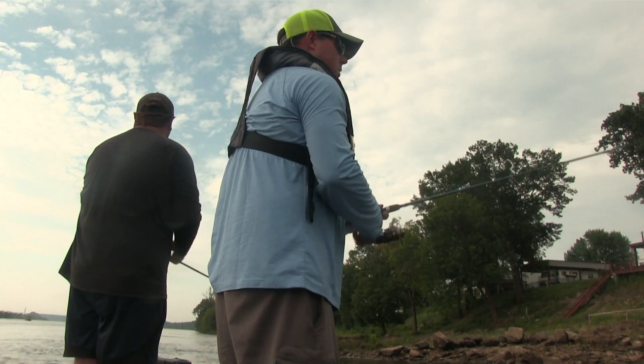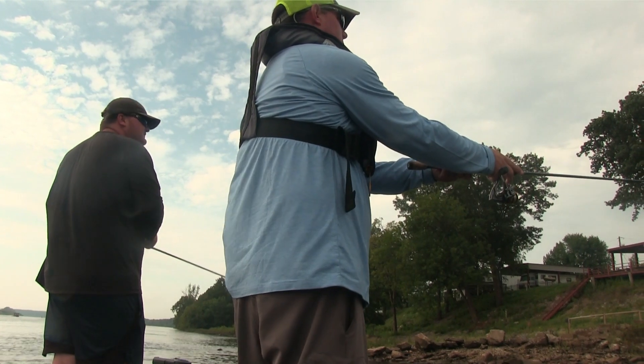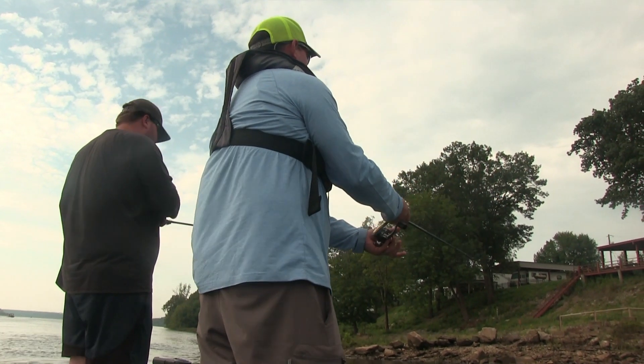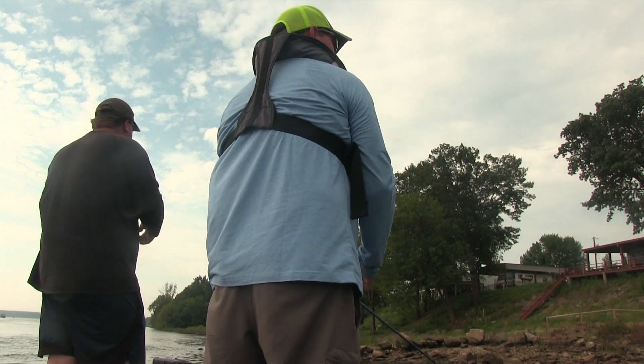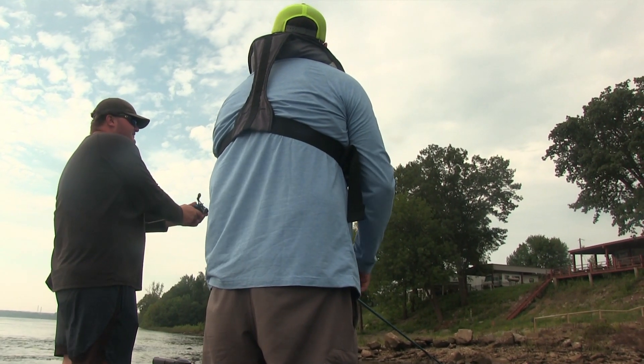I would say we're trying to catch them around. But you'd think first thing in the morning they would be really schooling and stuff and chasing, but it ain't like that.